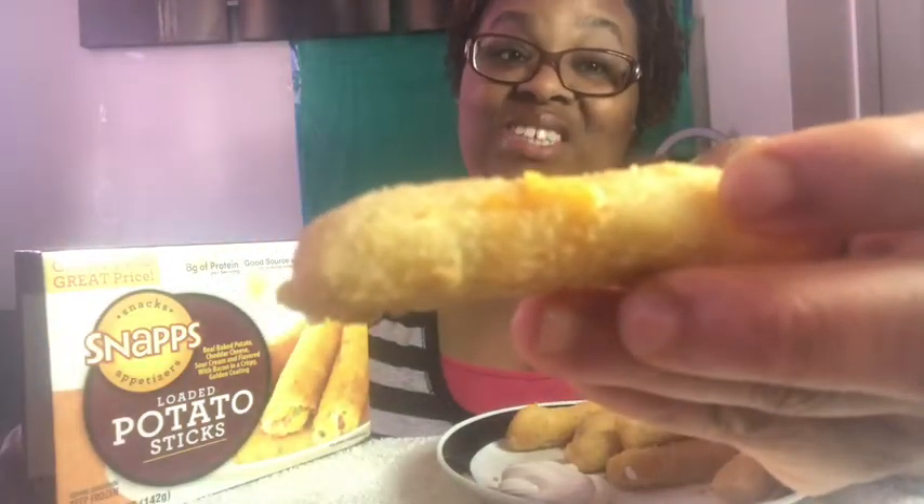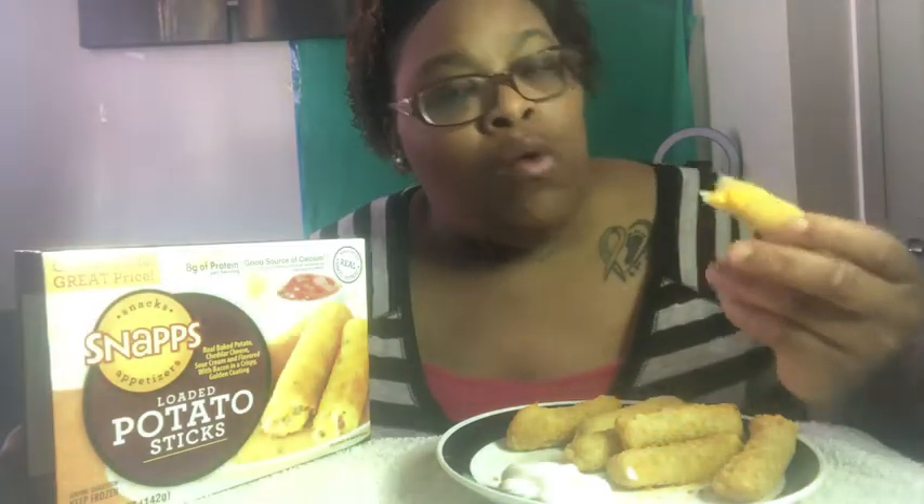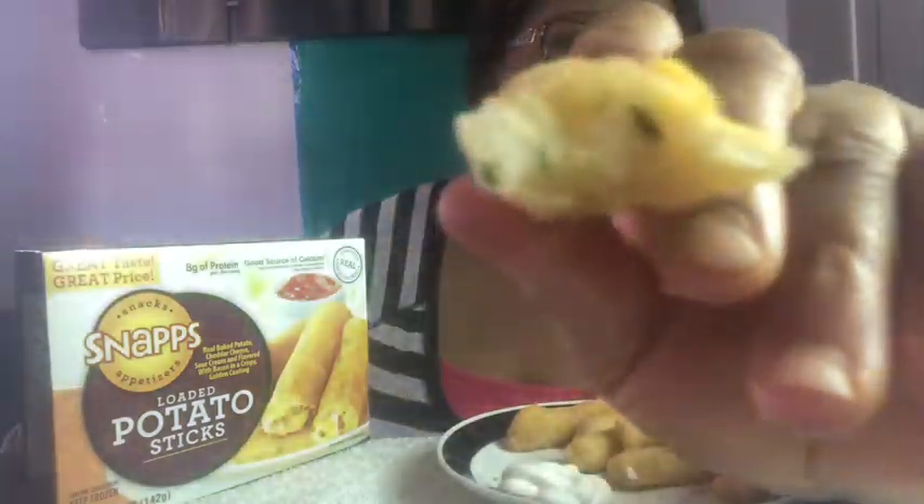Alright, I want to get the first bite here — mmm, it's good! I don't know, y'all tell me if y'all have tried these before. Mmm, it tastes kind of like a quiche, but it's really good, not gonna lie.